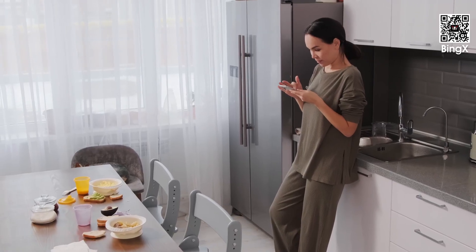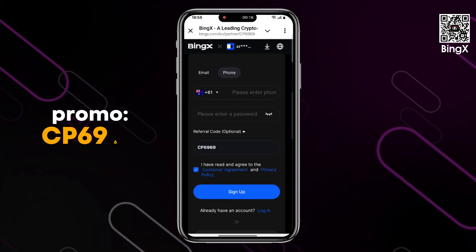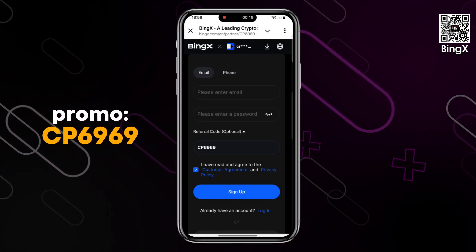There are two registration options available: via email or via mobile phone number. Choose the method that suits you best and then come up with a strong password. Enter the verification code if you are registering via phone, click the register button, and you're done — the account is created.